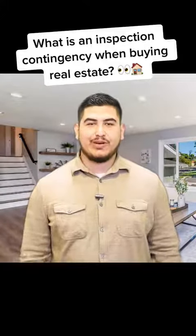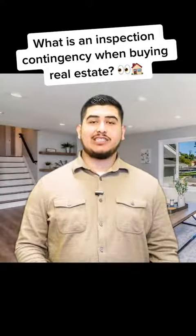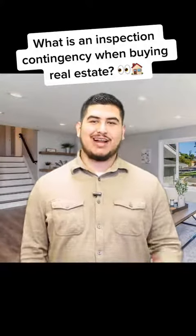Hey guys, Eric Lauder, your favorite realtor here. Today I'm gonna be explaining the inspection contingency on a real estate purchase contract.